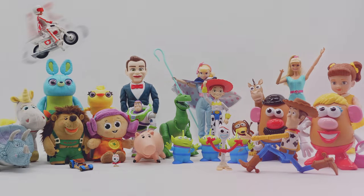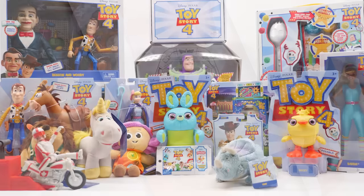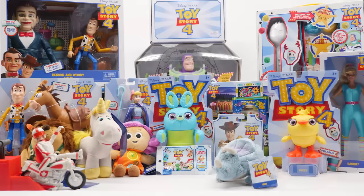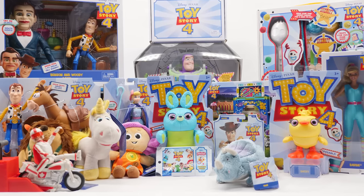You've got a friend in me. Disney Pixar's Toy Story 4 hits theaters June 21st and we can hardly wait. We are super excited to unbox a huge haul of new Toy Story 4 toys.